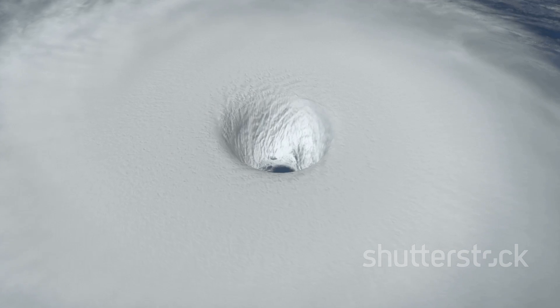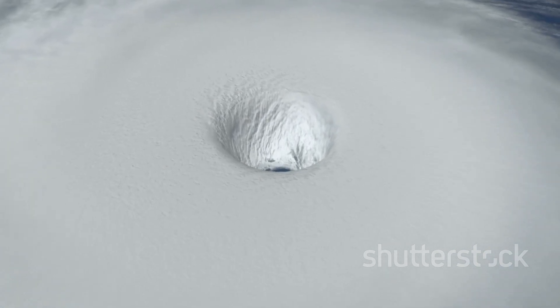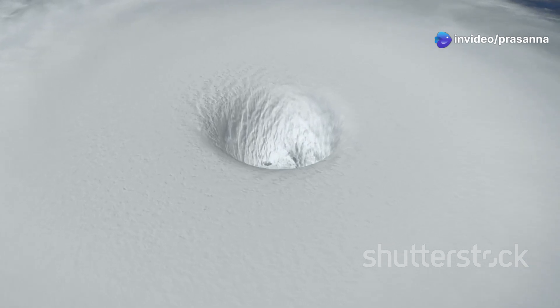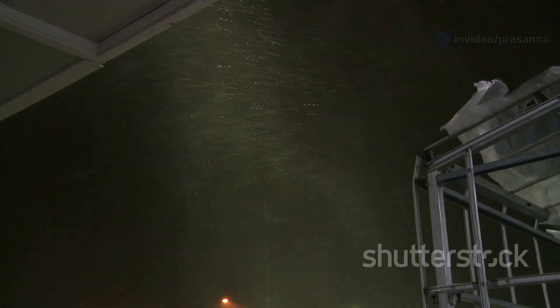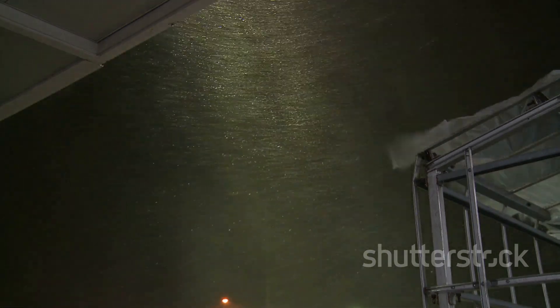Encircling the eye is the eye wall, a towering ring of thunderstorms that forms the most dangerous part of the hurricane. The eye wall is where the storm's most intense activity takes place, and it's the engine that drives the hurricane's power. Here, winds reach their maximum speeds, often exceeding 100 miles per hour, and rain falls in blinding sheets. The eye wall is responsible for the most severe damage during a hurricane, with violent gusts, torrential rain, and even tornadoes possible within this zone.